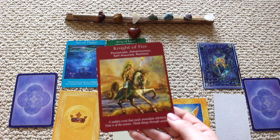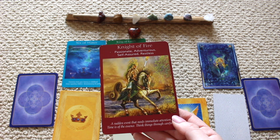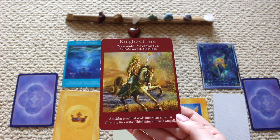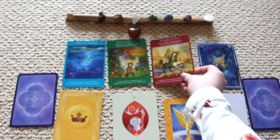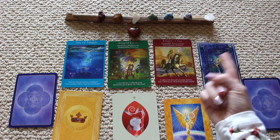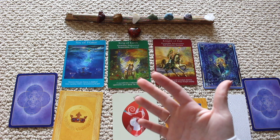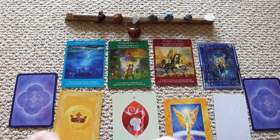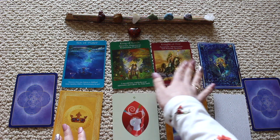We have the Knight of Fire: passionate, adventurous, restless. A sudden event that needs immediate action — time is of the essence. Think things through clearly. Don't waste your time — light the fire, get things going. This is the time for you to do whatever it is you need to do. You're a fiery person — this is a time to be passionate, focused, and confident. A leader. We got the King and the Knight — maybe this is a male figure in your life.